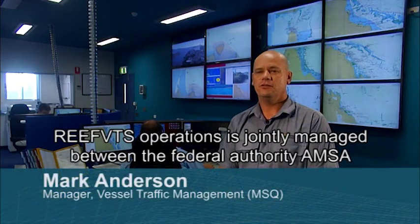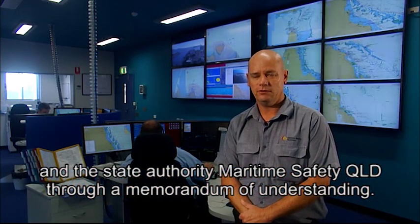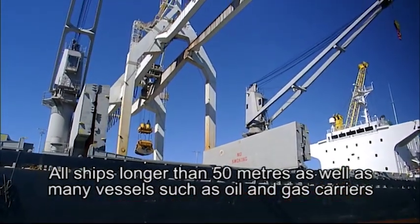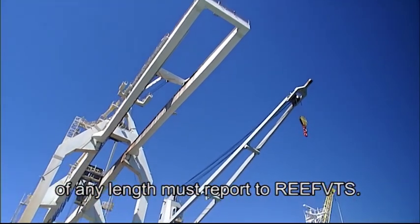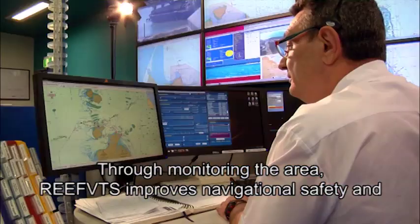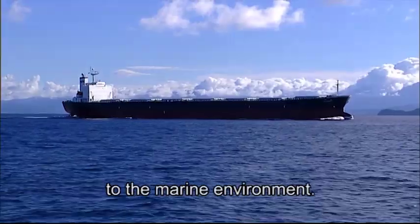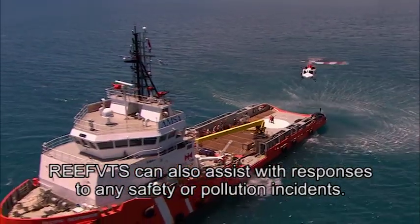Reef VTS operations are jointly managed between the Federal Authority AMSA and the State Authority Maritime Safety Queensland through a memorandum of understanding. All ships longer than 50 metres, as well as many vessels such as oil and gas carriers of any length, must report to Reef VTS. Through monitoring the area, Reef VTS improves navigational safety and reduces the risk of shipping incidents, resulting in a reduced risk of damage to the marine environment. Reef VTS can also assist with responses to any safety or pollution incidents.